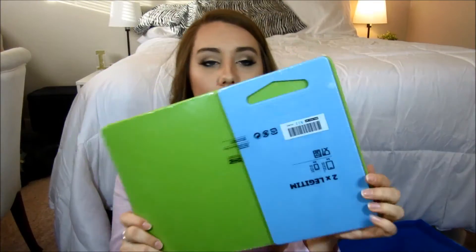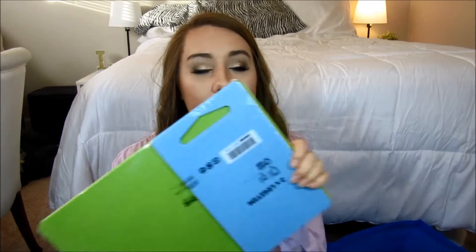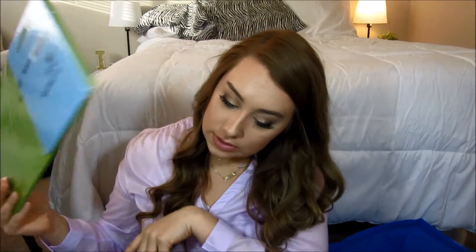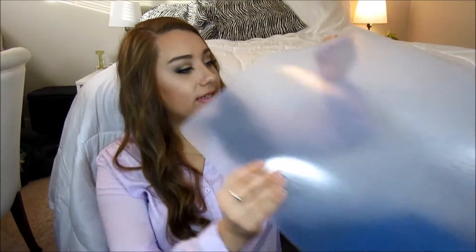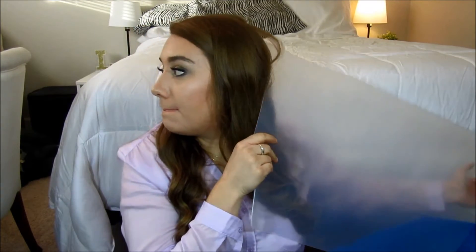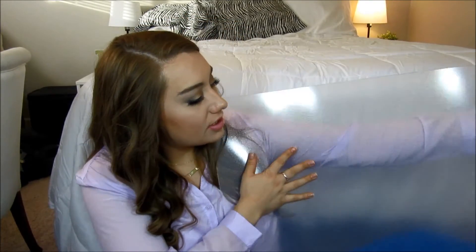I got this set of two cutting boards — there's like a big green one and then a little blue one. We have one that's wood but I don't like using wood cutting boards because I don't think they're very clean. And then I got this rubber mat. I got this to go on my desk slash vanity because I do my makeup there and sometimes I eat there and drink coffee there every morning and I want to protect the top of my desk. This is nice because you can just wipe it clean.